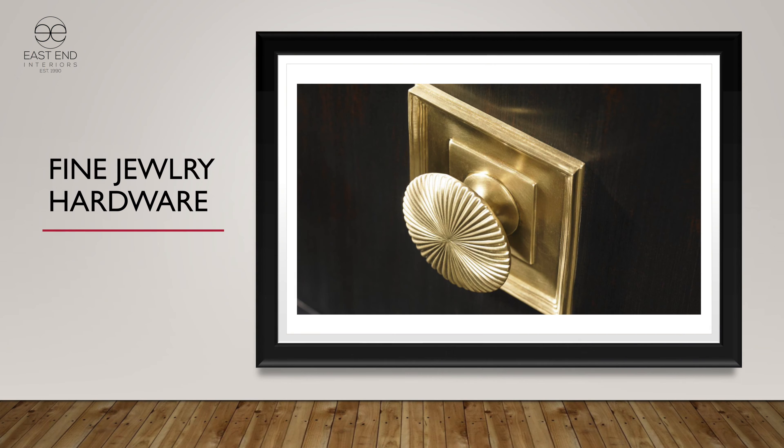In the details we use in Lillian August — and in Hickory White as well, but Lillian August most principally — are really fine jewelry hardwares. The hardwares we use are hand-carved and three-dimensional. Typically a pull like you see in the slide is a block pull with a very detailed motif on the knob. You'll see many other fine pieces of hardware throughout the line.